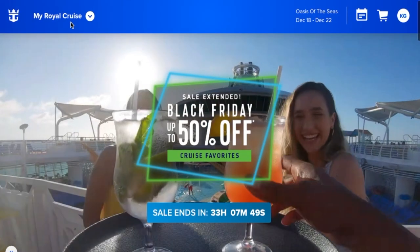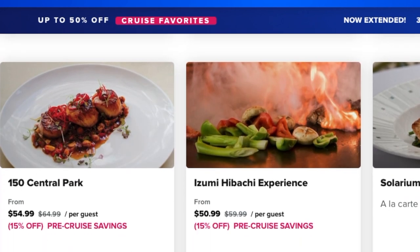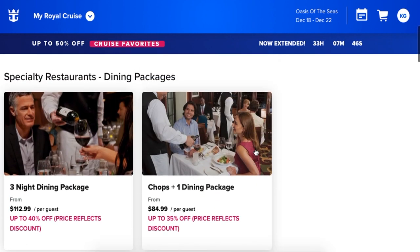Here's why: Royal Caribbean usually charges about $45 to $60 before gratuity just for one restaurant. So you end up paying somewhere between $40 to $60 a day. If you're going to eat both lunch and dinner at specialty restaurants, the package is a great deal. If you can get a good deal like $250 for a seven-night cruise, it's really worth it — especially if you can stack lunches on top of all those specialty dinners.